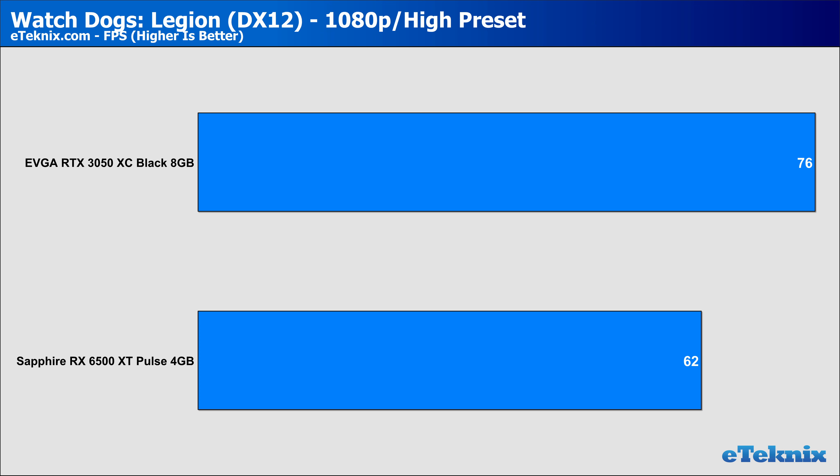In Watch Dogs Legion, nothing really shocked us — the game is geared more towards Nvidia hardware — seeing a modest gain of 21% over AMD. The 6500 XT still presents a playable frame rate and the settings could be tweaked to increase performance. That lead doubles when moving up to 1440p, where both cards sat below 60 FPS, though the 6500 XT was significantly lower, likely down to that lack of memory and the PCI Express interface.